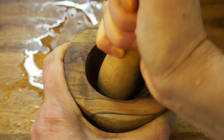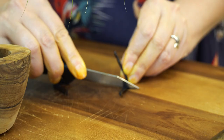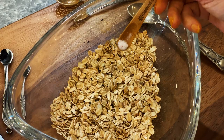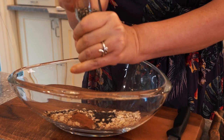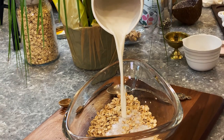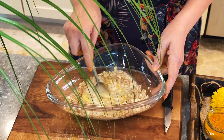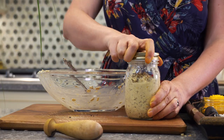Grinding some cardamom. Getting some vanilla from the bean. In two bowls, add old-fashioned rolled oats, salt, basil seeds, cinnamon, and black pepper. Here goes cashew milk, ginger and turmeric, vanilla and cardamom. Into a jar and off to the fridge for the night.